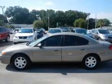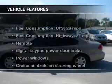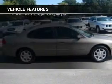Let the outside in with a power sunroof. Carfax is offered to provide you with peace of mind. And with these notable features, you won't want to miss out on the opportunity to own this amazing ride.